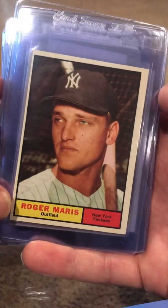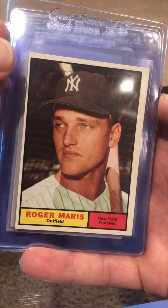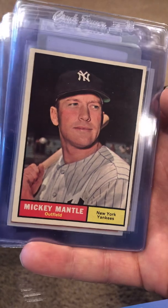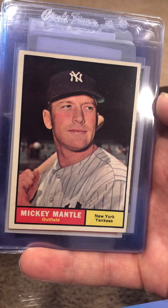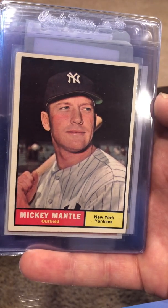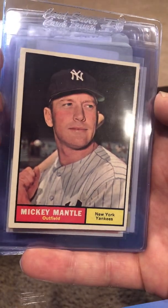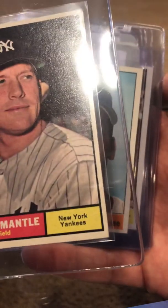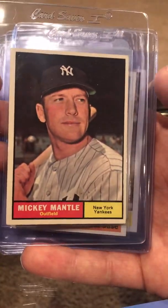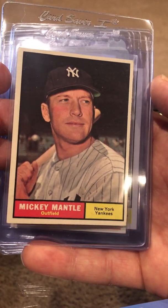1961 Maris — pretty decent card, might come back a six, little OC. Didn't pay too much for it. This Mantle here — the condition is not gorgeous but I just love this '61 Mantle. It'll probably come back a four — got some soft corners. It's centered pretty well, good eye appeal. Paid about $200 for this.